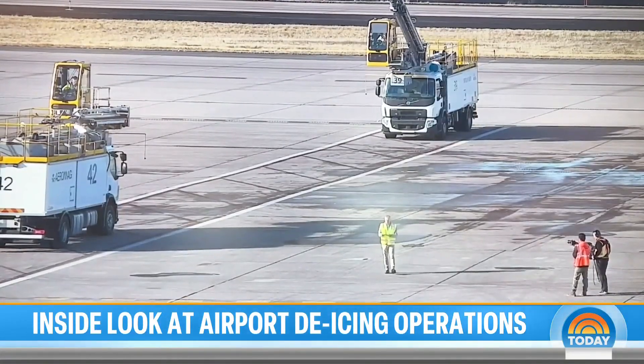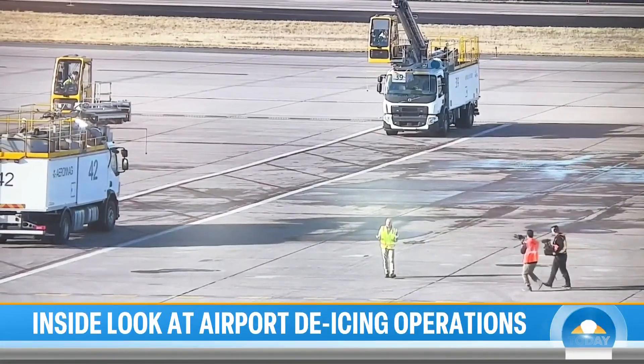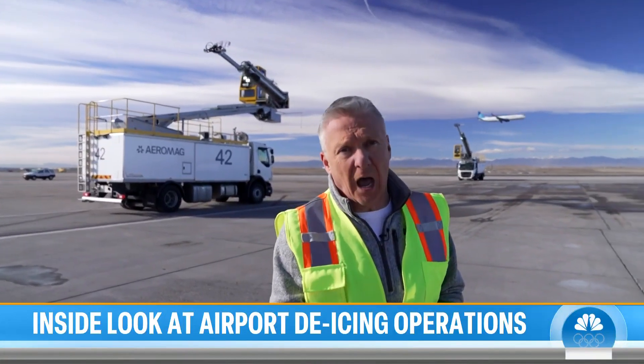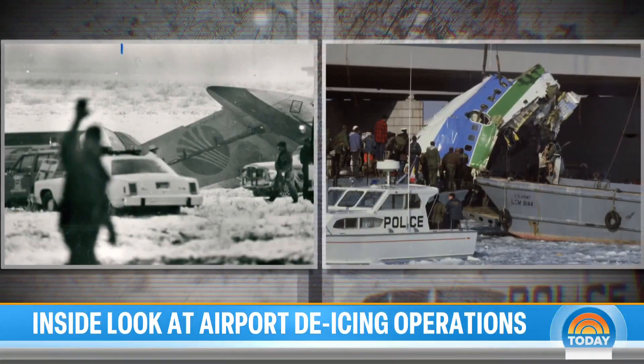It's not just snow. It's freezing rain, frost, ice — any kind of freezing pellets or moisture that might weigh down a plane. All of it must be taken off before the plane can ever fly. It's an advanced science based on the lessons of decades-old ice-related crashes.